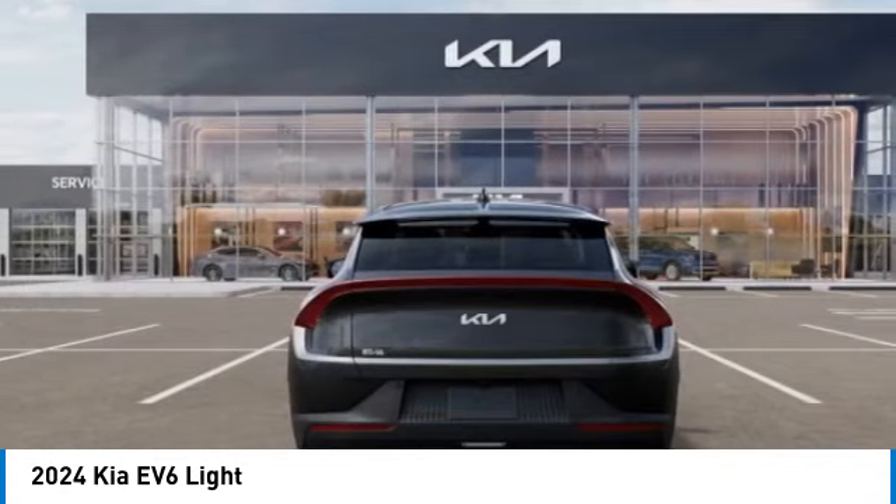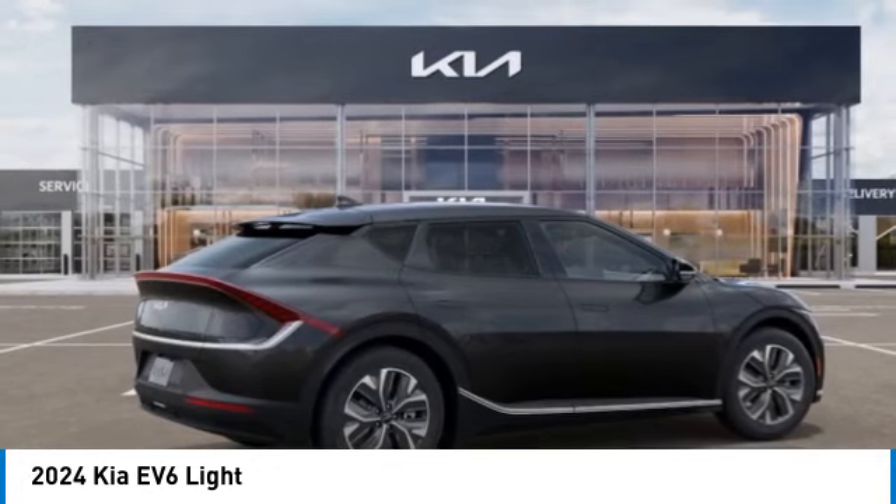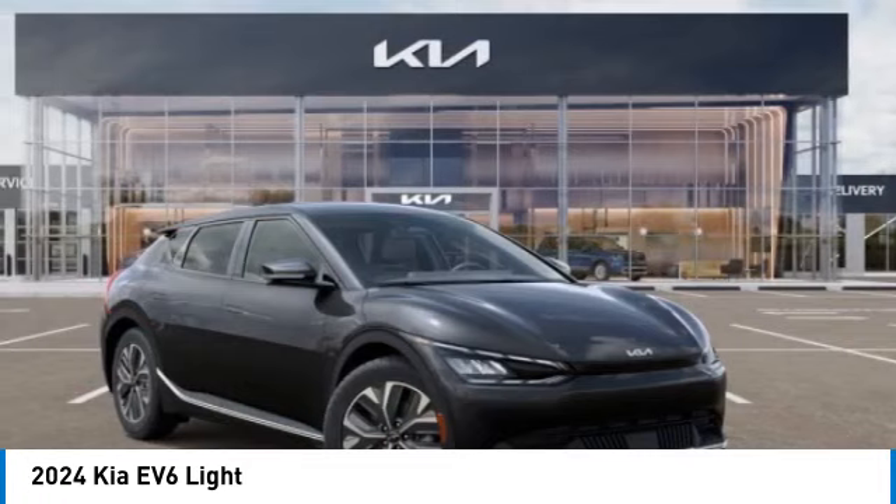This vehicle has less than 100 miles. Here are some of this vehicle's great options: rain-sensing wipers, alloy wheels, rear spoiler, brake assist, four-wheel disc brakes.